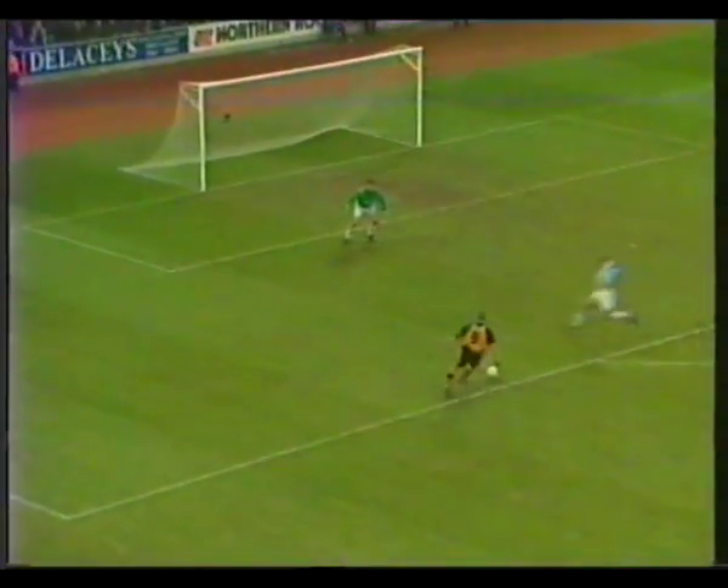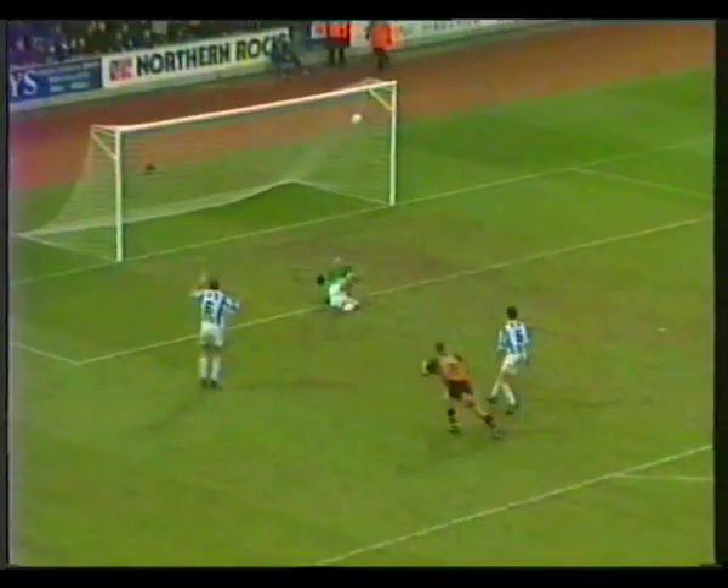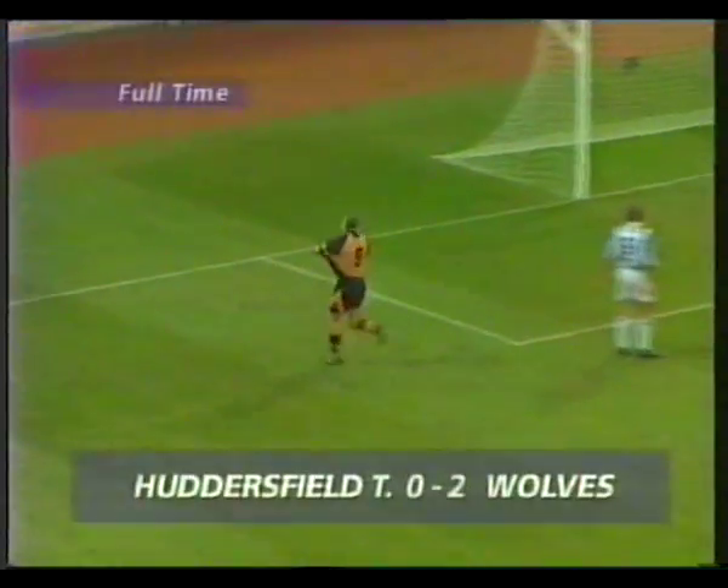Goodman and Bull fought for the ball after Curl's clearance, and Bull produced another for his lengthy compilation of great goals. Wolves' fourth win in a row.